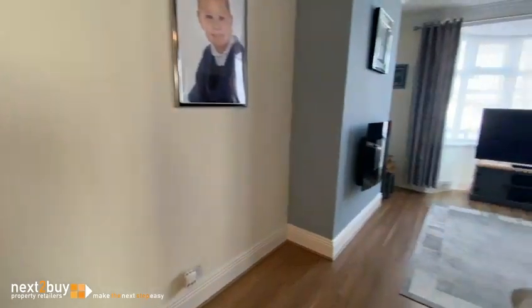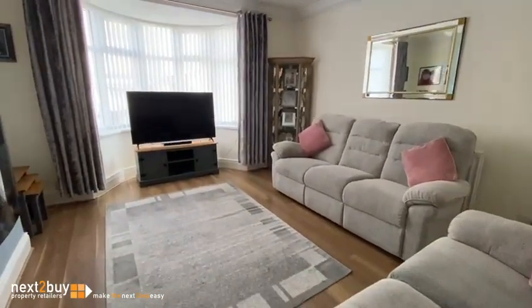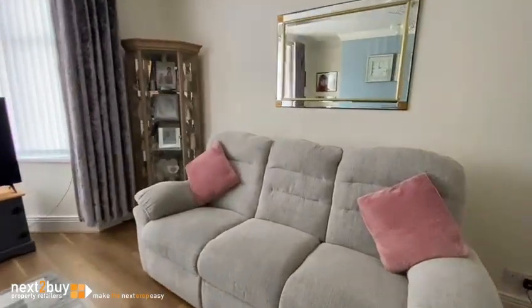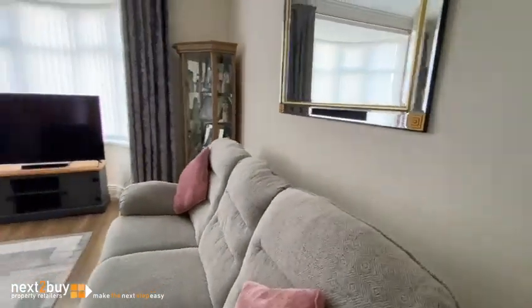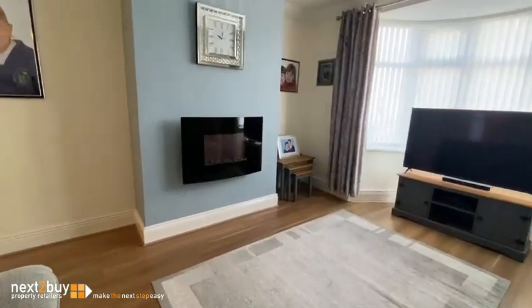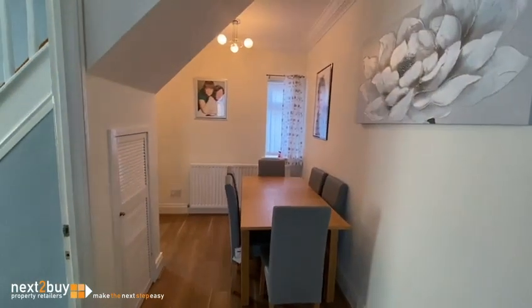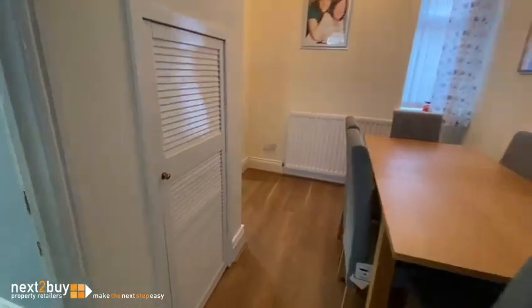Now into the living accommodation — we've got a beautiful front room, absolutely lovely. Plain walls, and it's had a huge amount of work done to the house over recent times by the current owner. Dining area next, and there is some storage to the left-hand side.